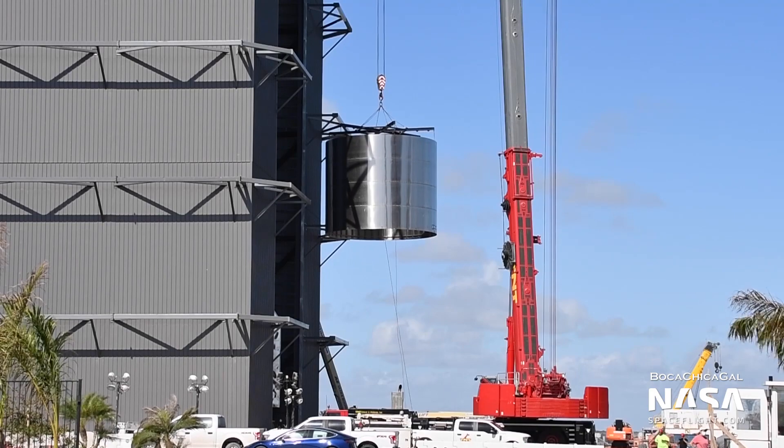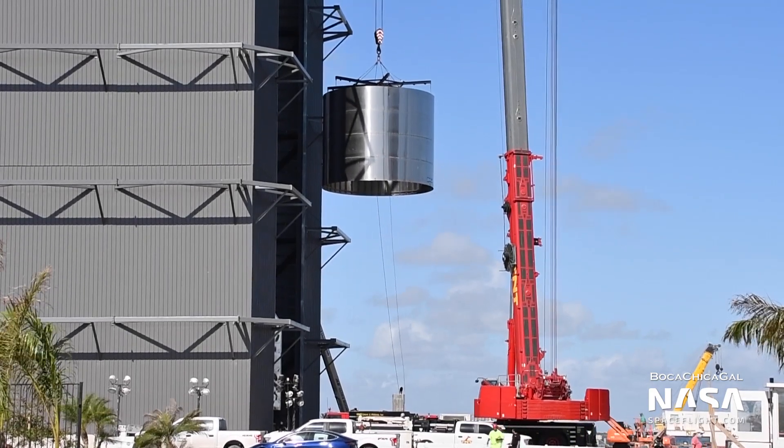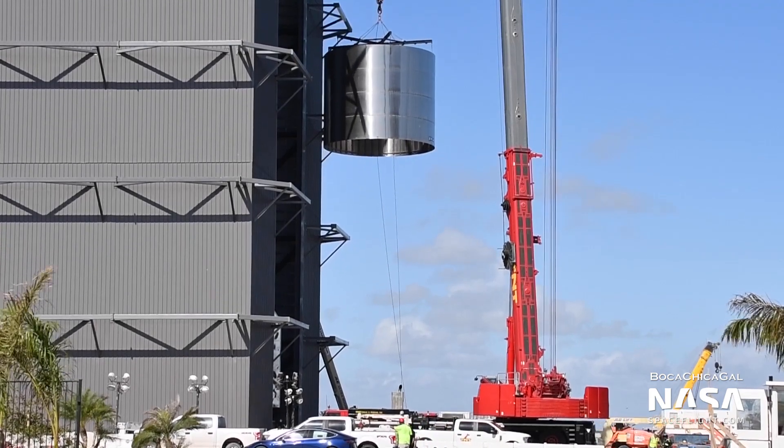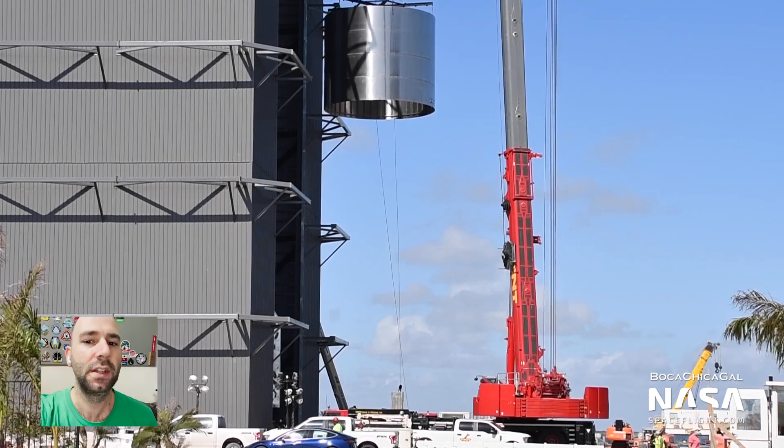Update! While this episode was being edited on Sunday, two Super Heavy Lockstack sections, each made up of four ring segments, were moved into the high bay using the newly positioned crane I mentioned earlier, which means Super Heavy construction has officially begun.